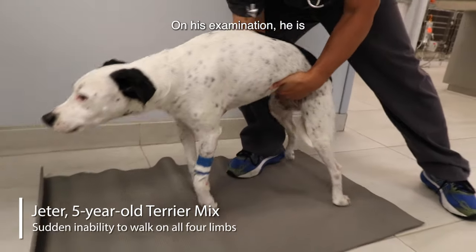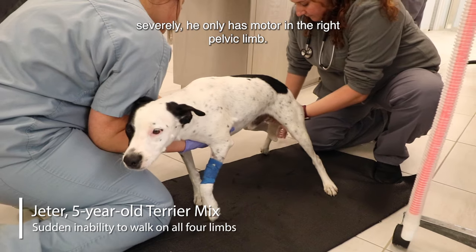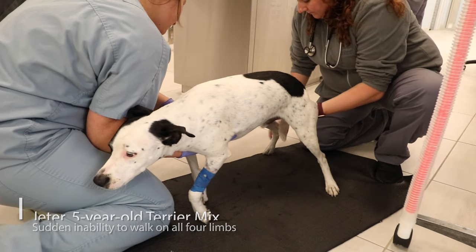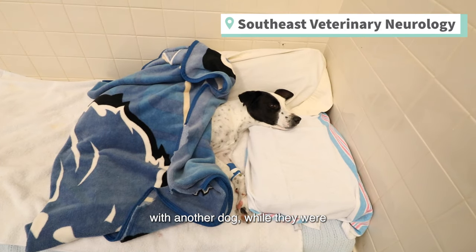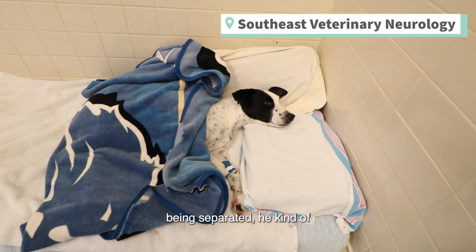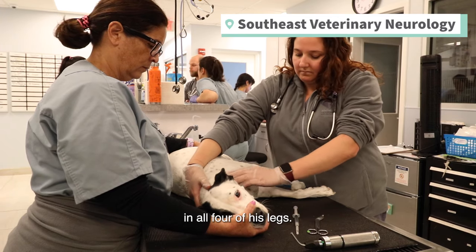On his examination, he is non-ambulatory, tetraparetic, severely. He only has motor in the right pelvic limbs. Yesterday, he got into a little scuffle with another dog. While they were being separated, he kind of stumbled and fell, and then suddenly couldn't walk after that in all four of his legs.